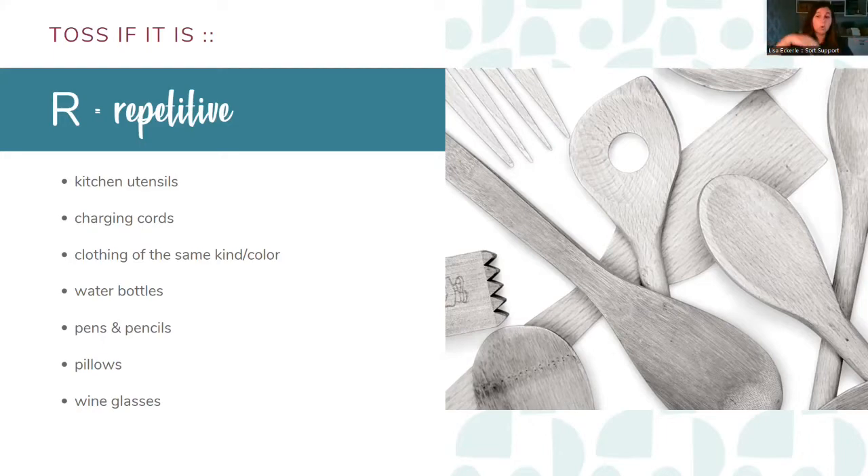How many water bottles does your individual family actually need? Pens and pencils — do they even work? I always go through and test those, especially markers in a kid's zone. Pillows and wine glasses — my biggest thing: go to every winery, taste every wine, leave the wine glass there, please.